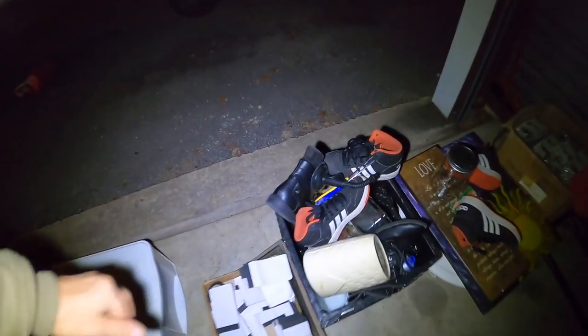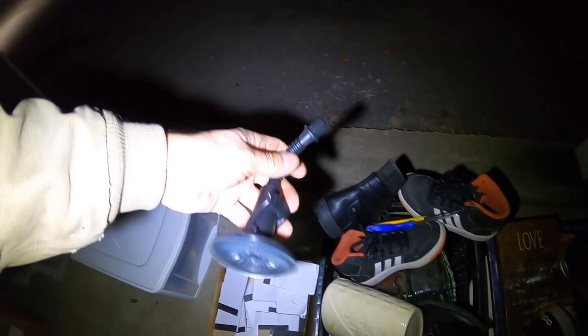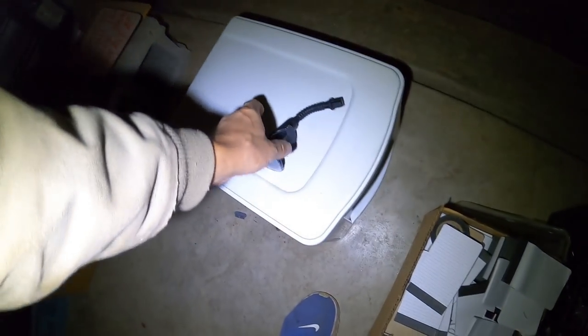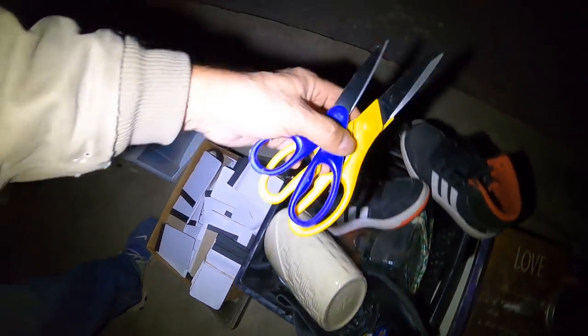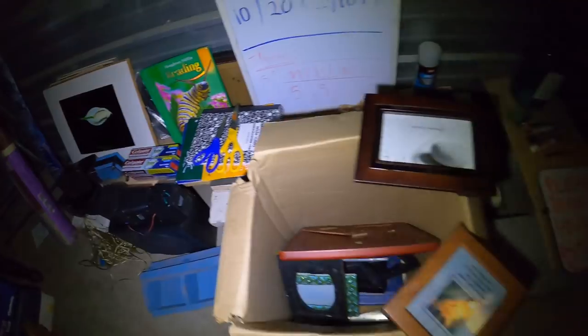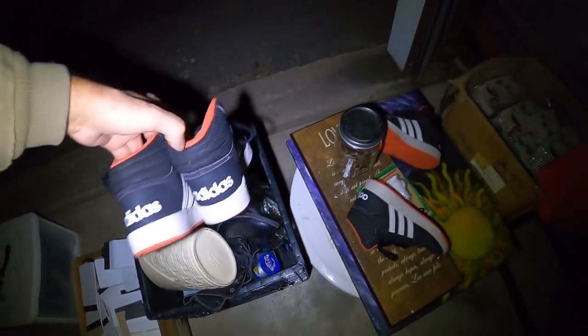I broke something in half — shoot. There's more to that, like a little suction cup device to hold people's smartphones, I think. Let's see if I can find that. Couple nice pairs of scissors here. Got some kids Adidas.